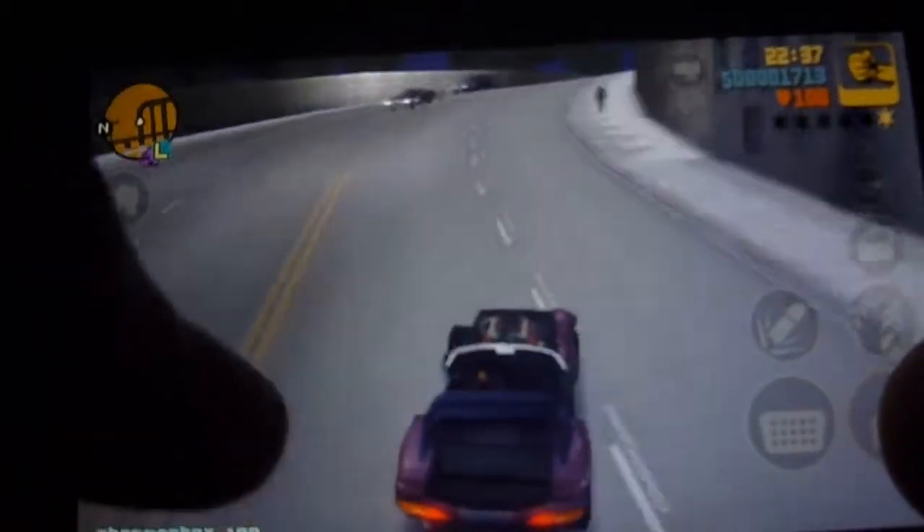I've got Grand Theft Auto 3 on iPod Touch 5th Gen on iOS 7. As you can see, it plays pretty well. The controls are spot on for a game that came out in 2001. The graphics actually look pretty good as well, considering you're playing this on basically an MP3 player, although it is also available on the iPad and also the iPhone.